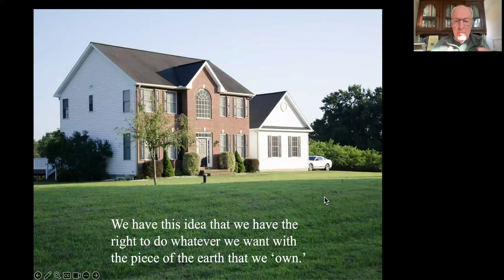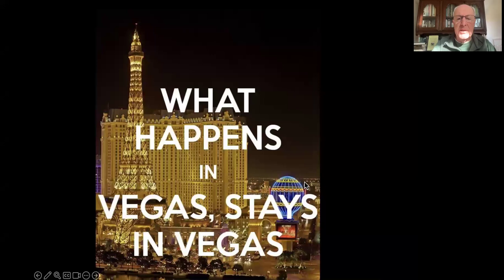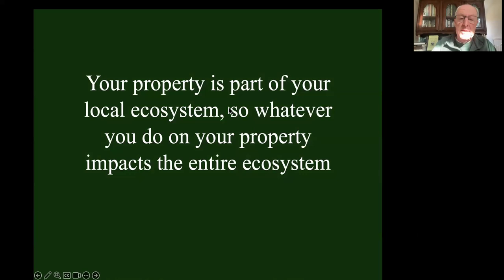We all believe that when we own a piece of the earth, it's ours and we can do whatever we want with it - this is our kingdom and we're the kings. But our yards are not like Las Vegas. What happens in our yards does not stay in our yards. Whatever we do to our properties impacts the local ecosystem and then all the plants and animals and people around us. Your property is part of a local ecosystem.